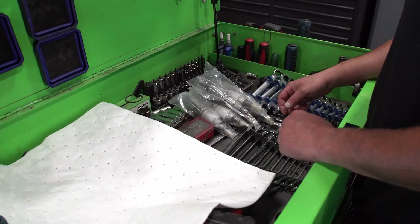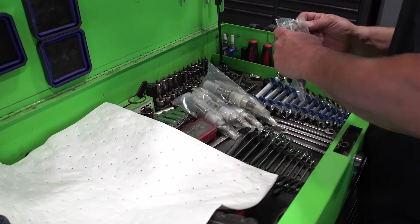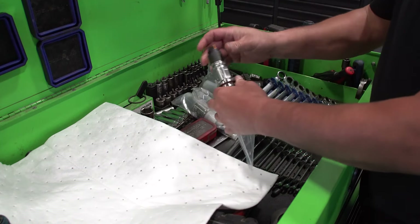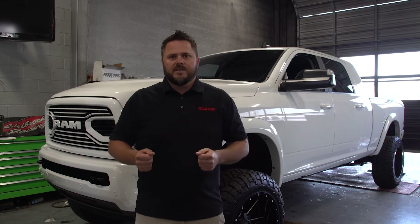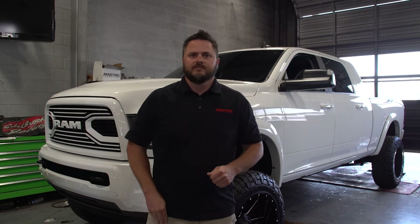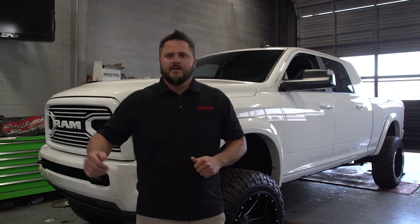These are certified — we meet all emissions standards. We acquired an EO number and they are legal to purchase in all 50 states. These are 10% over performance injectors that fit the Dodge Ram diesels from 2013 to 2018.